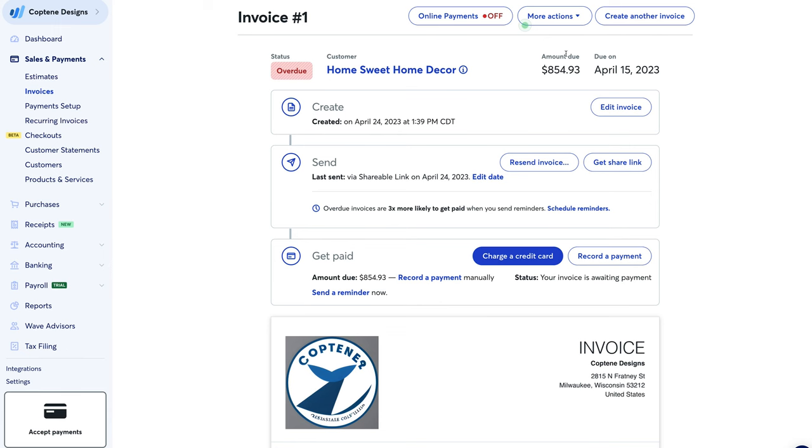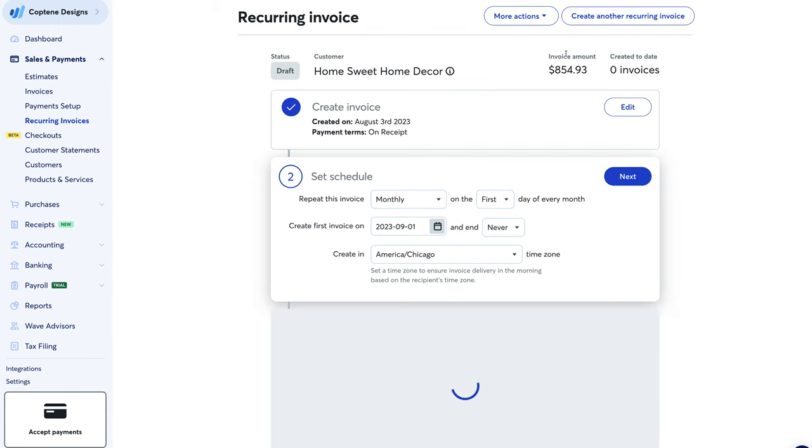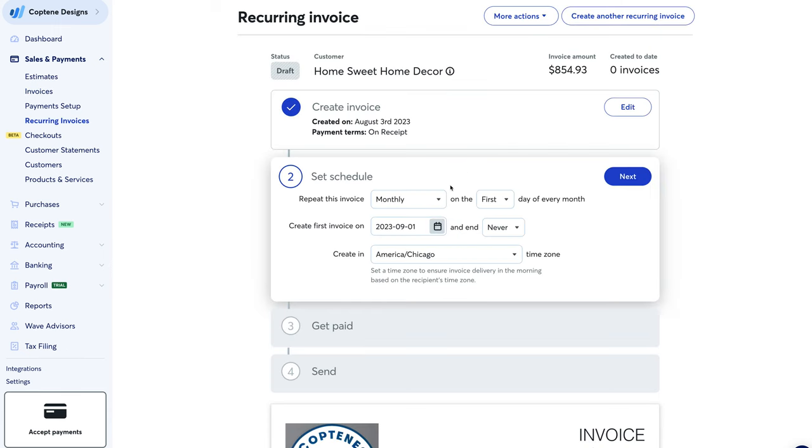Use Wave's invoice reminder to automatically email customers when payments are due. You can also establish recurring billing for repeat customers. Switching between automatic and manual billing is simple, as is setting up AutoPay. All of this works together to help you manage your cash flow and avoid chasing after late payments.